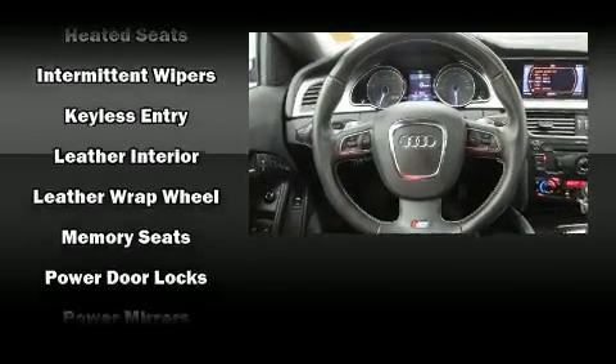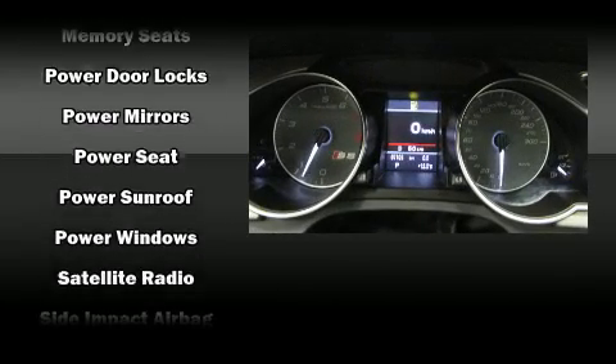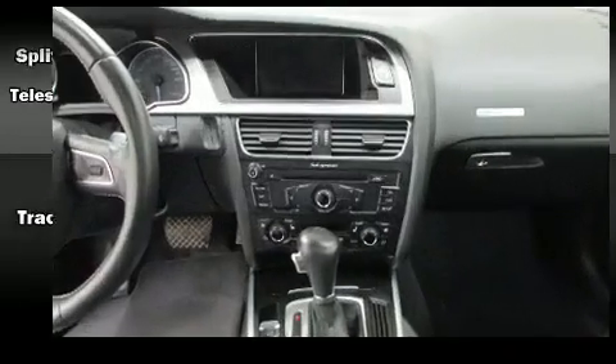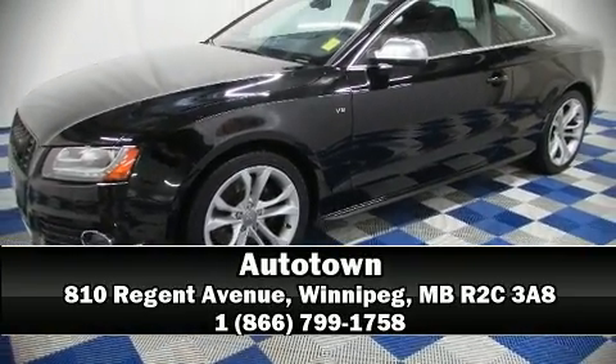Additional safety features include front side-impact airbags, brake assist, a security system, and four-wheel disc brakes with ABS. Our sales staff will help you find the vehicle you've been searching for — stop by our dealership or give us a call for more information.